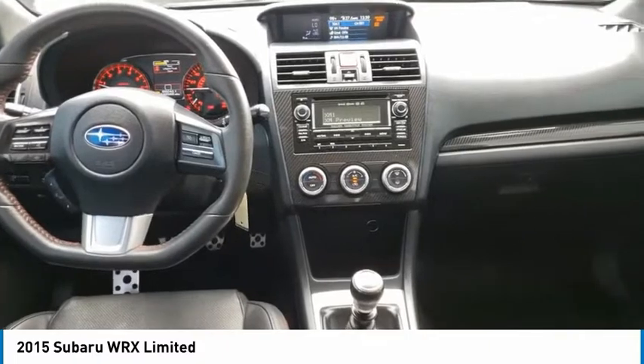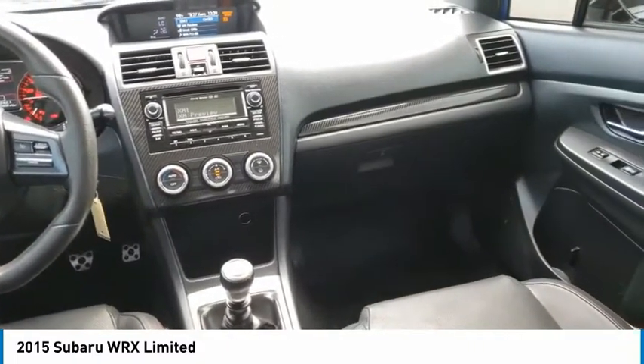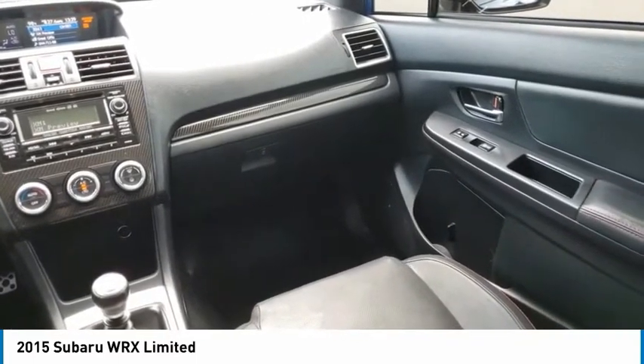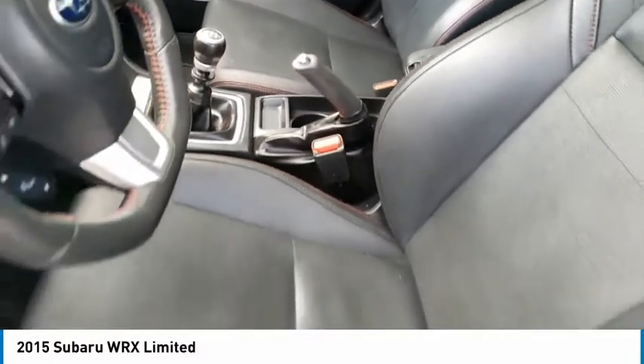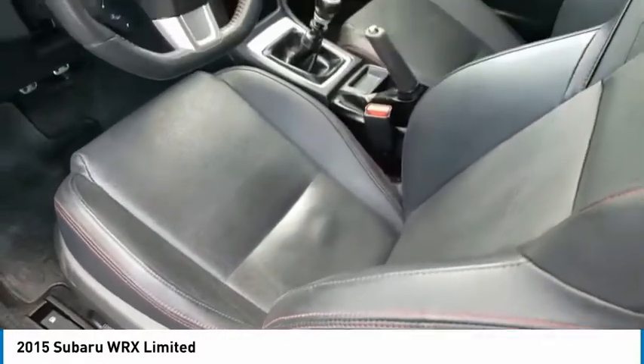This vehicle has less than 50,000 miles. Here are some of this vehicle's great options: fog lights, trip computer, power door locks, day-night rear view mirror, outside temperature gauge, automatic air conditioning, perimeter alarm, body color door handles, front license plate bracket, and engine immobilizer.